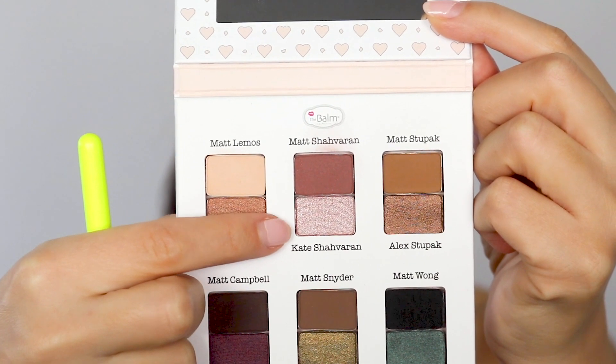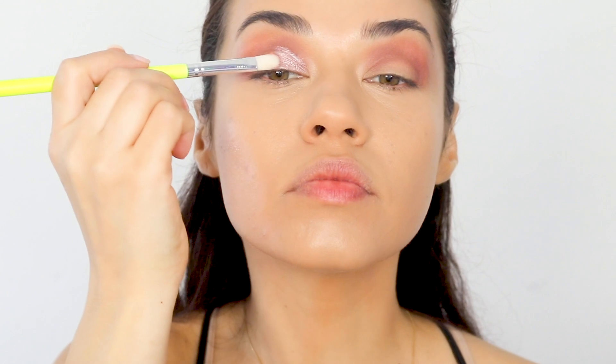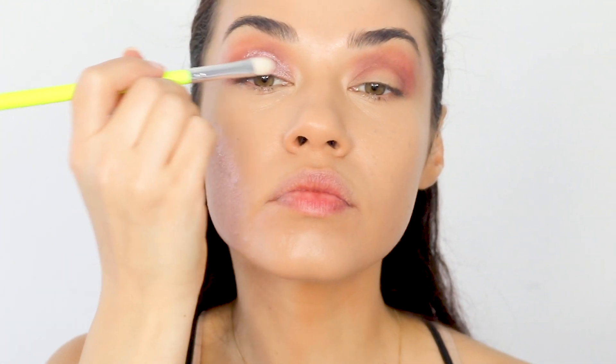Then I'm taking the corresponding shimmer color and I decided to wet my brush using a little bit of Fix+ to get that shimmer really pigmented. Now I'm using one of the flat shader brushes from the BH Cosmetics brush set and I'm packing that shade just on my lid up to my crease — I don't want to take it up too high — and I'm adding a pop just in the inner corner.